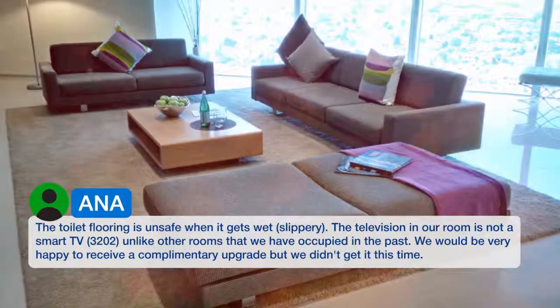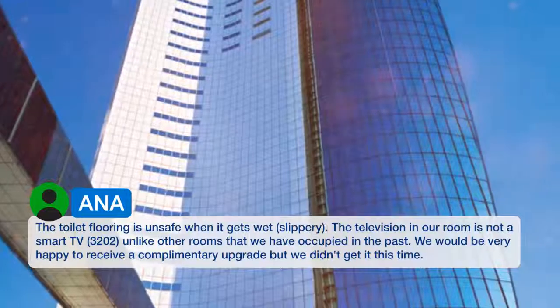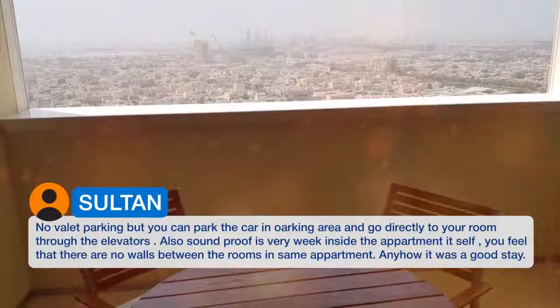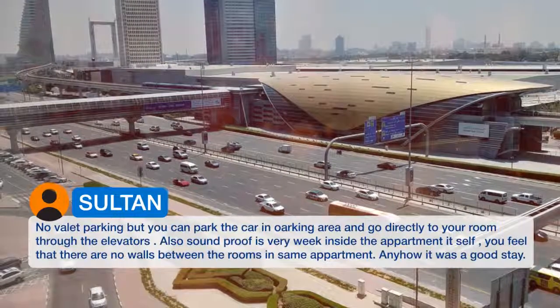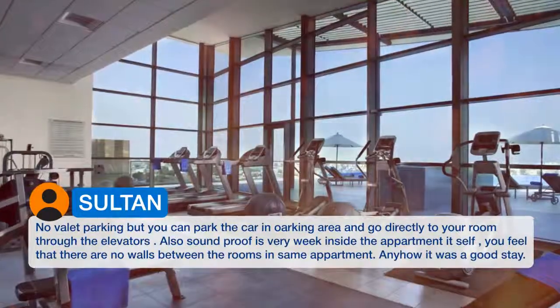The television in our room is not a smart TV, unlike other rooms that we have occupied in the past. We would be very happy to receive a complimentary upgrade but we didn't get it this time. No valet parking, but you can park the car in a parking area and go directly to your room through the elevators. Also soundproofing is very weak inside the apartment itself — you feel that there are no walls between the rooms in the same apartment. Anyhow, it was a good stay.